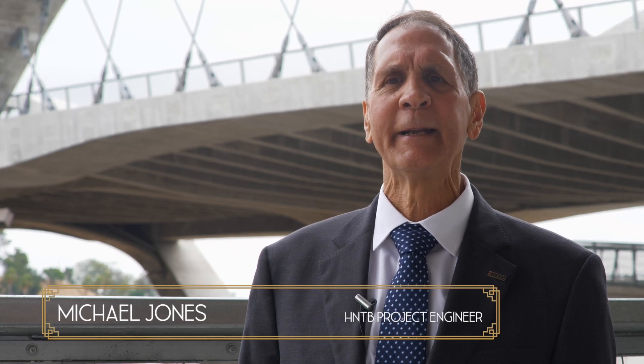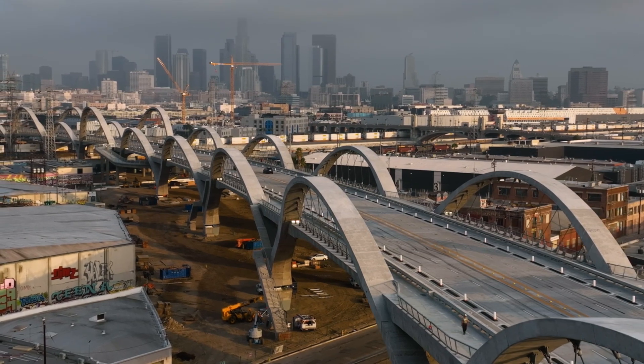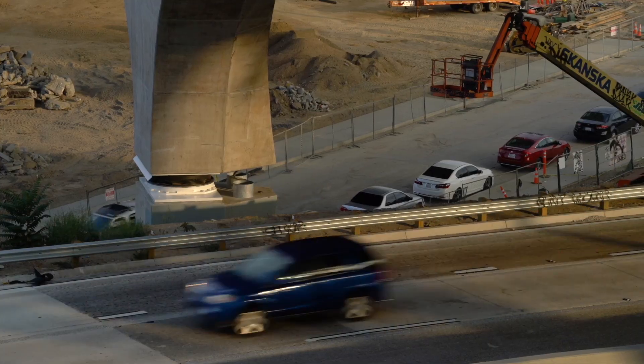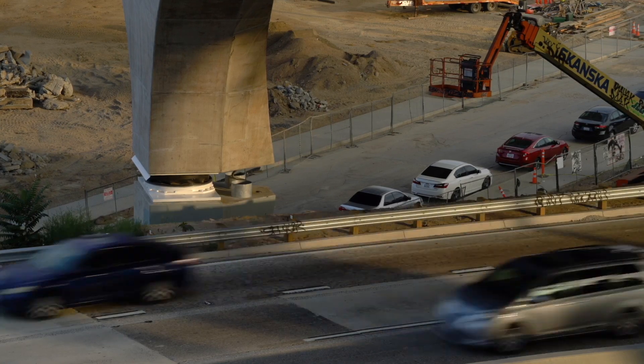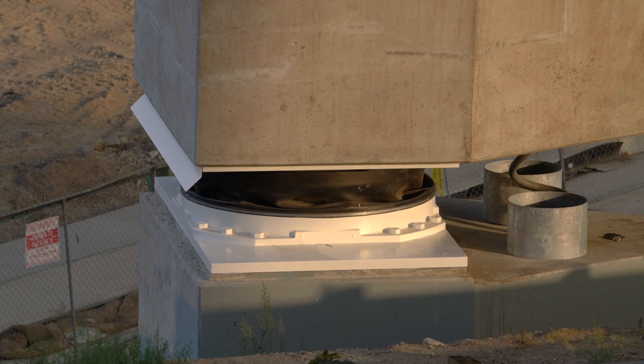The viaduct is quite wide at 100 feet, so it wasn't practical to add cross-bracing between the arch ribs. However, computer simulations were showing that the arch ribs were not responding well to seismic ground motions. Our solution was to add seismic isolation — that was really a game changer for this bridge.